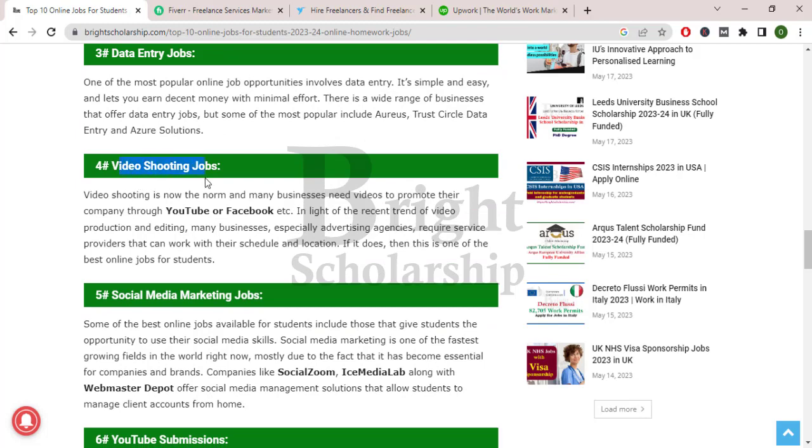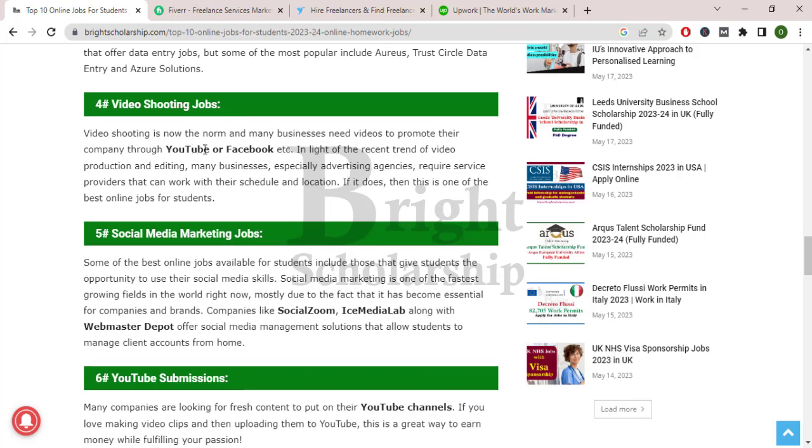Video shooting jobs. Video shooting is now the norm and many businesses need videos to promote their company through YouTube or Facebook. In light of the recent trend of video production and editing, many businesses, especially advertising agencies, require service providers that can work with their schedule and location. This is one of the best online jobs for students.